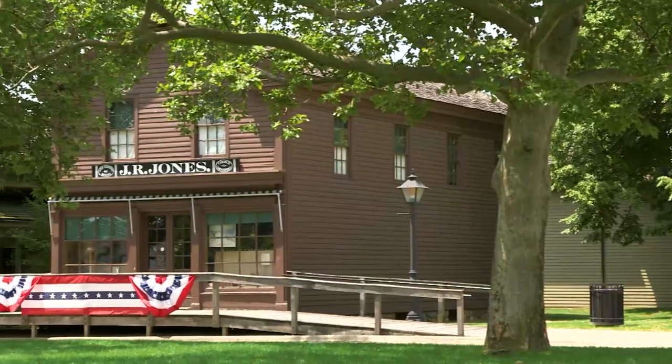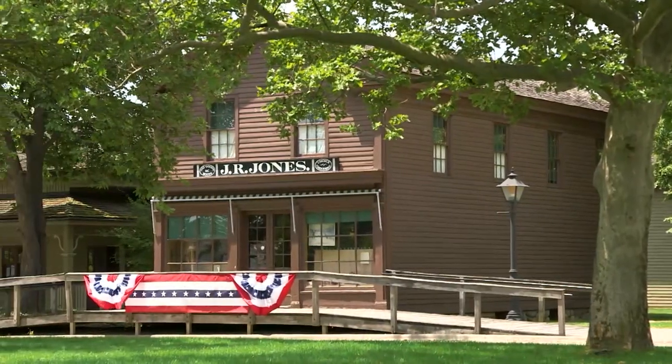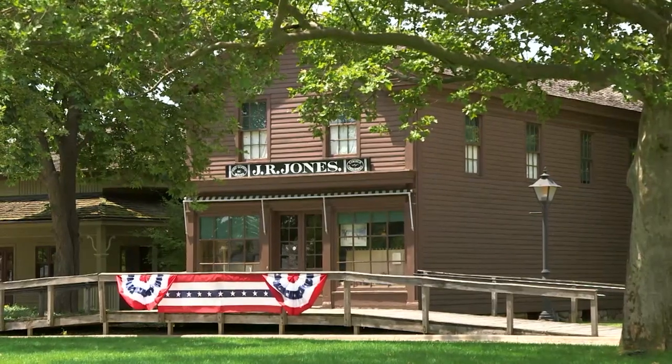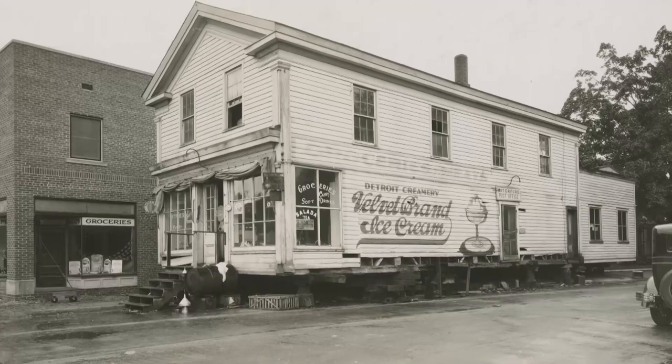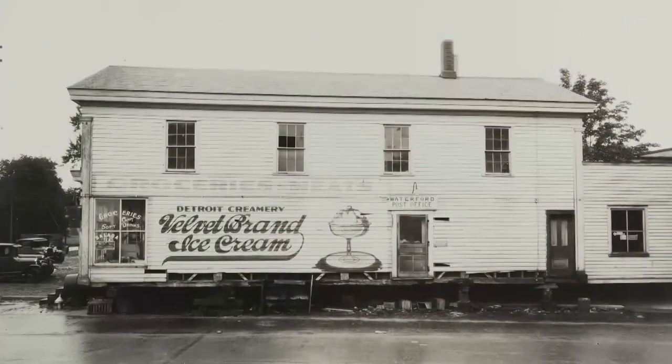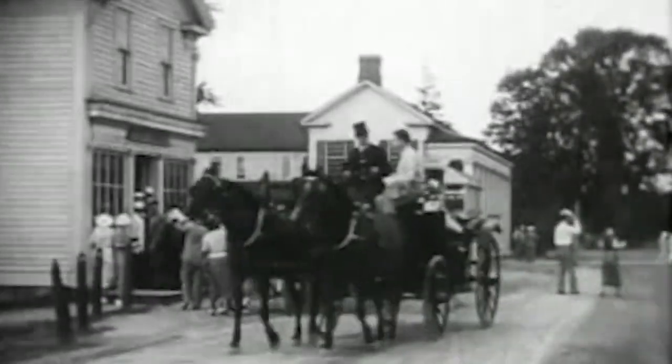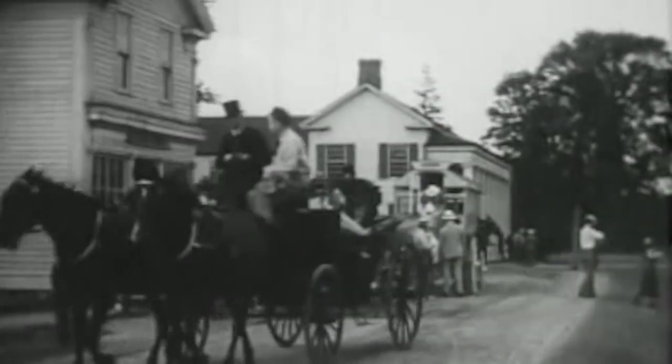Let's look over here at the general store. That was another very early acquisition of Henry Ford's, from Waterford, Michigan, which is about 50 miles north of here. That building came here pretty early, but it did not get settled where it is now for up to a year. It sat on skids, and then Henry Ford finally decided where he wanted it — and that's where it was placed, where we see it today.